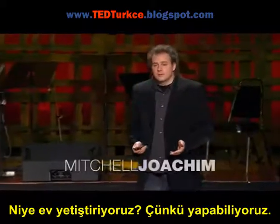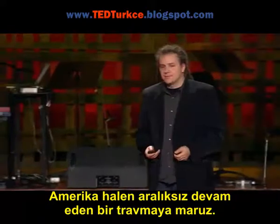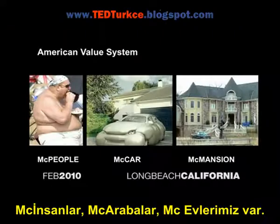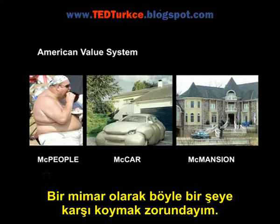Why grow homes? Because we can. Right now, America is in an unremitting state of trauma, and there's a cause for that. We've got McPeople, McCars, McHouses. As an architect, I have to confront something like this.